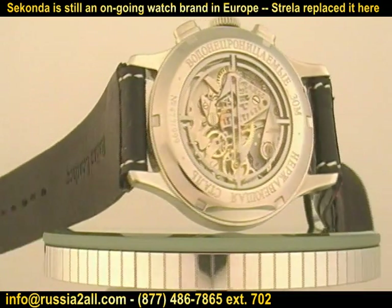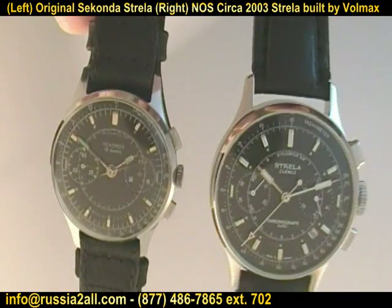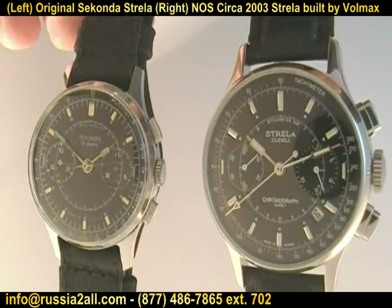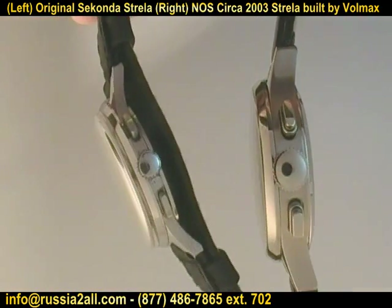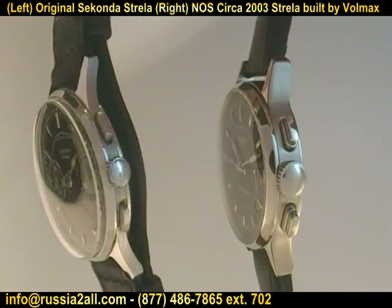Strela, which means arrow in Russian. Here you're comparing the original — the one on the left is the original Seconda, very similar to the one worn by Gubarov. And then on the right is the one that's available now, which is my personal favorite.